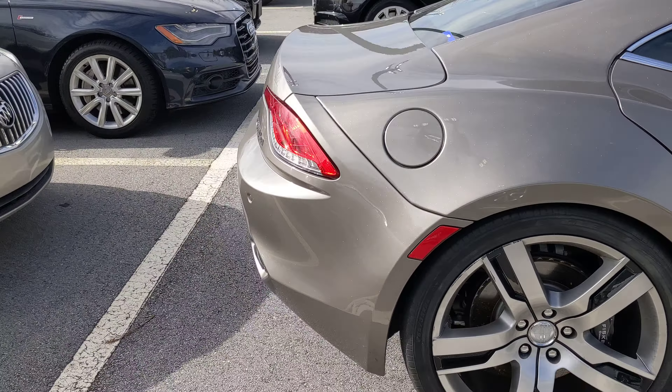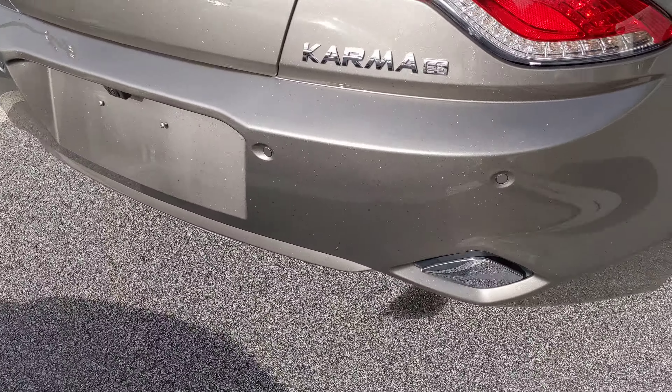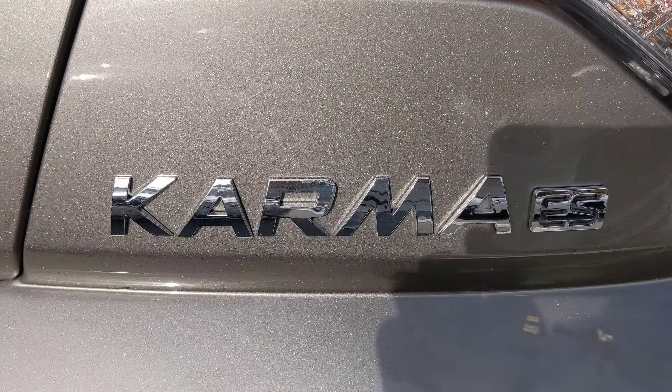It has an electric charging cap right here. It says Karma ES.